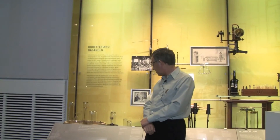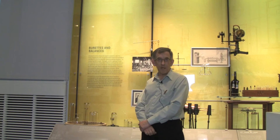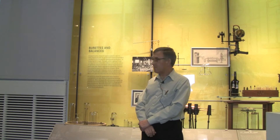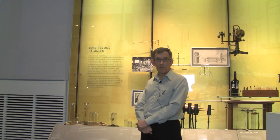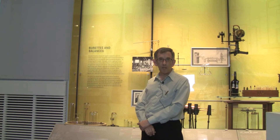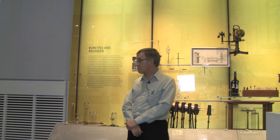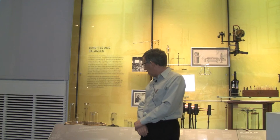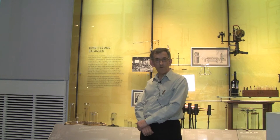Along with the simple apparatus, Priestley used various techniques to identify and characterise the gases that he discovered. One of his most important and famous discoveries was the gas that we call oxygen, which Priestley called dephlogisticated air. And he discovered that in 1774. He characterised that air as better than normal atmospheric air for breathing, for respiration.